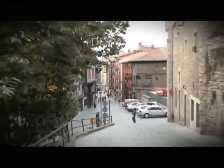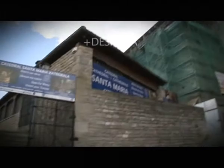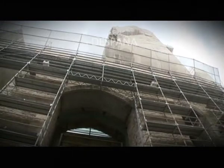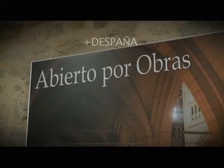En la parte más alta donde se asentó la primitiva Vitoria-Gasteiz, se encuentra la Catedral de Santa María. Surgió en la época medieval como una iglesia fortificada. En 1202, un incendio asoló gran parte del edificio y hasta hoy ha seguido transformándose.